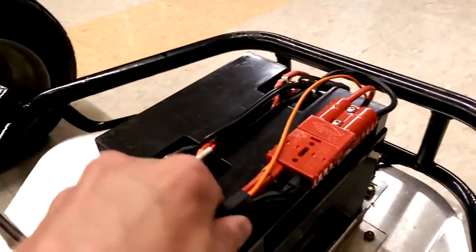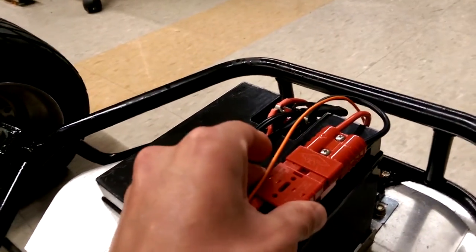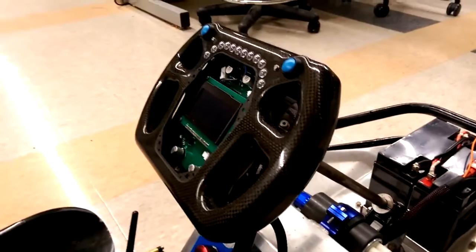Also within reach of the driver is the main battery connector, which can be pulled to shut down the system. We'll go ahead and go to Jordan for the steering wheel.